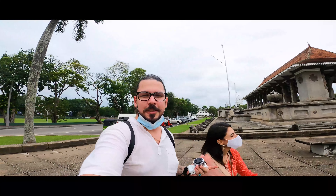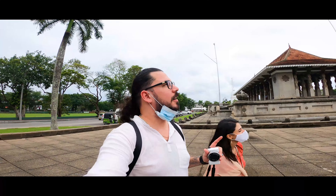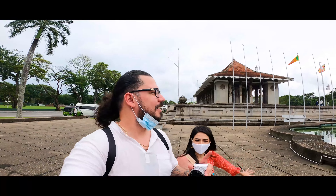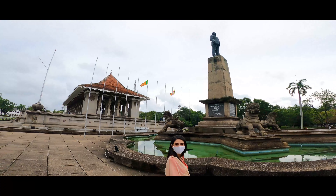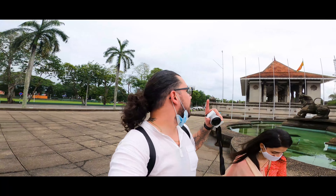Our tuk-tuk driver brought us to Independence Square and it's very nice, peaceful, and not that hot — check this out. I'm actually going to try and do a drone shot over here around this whole area.